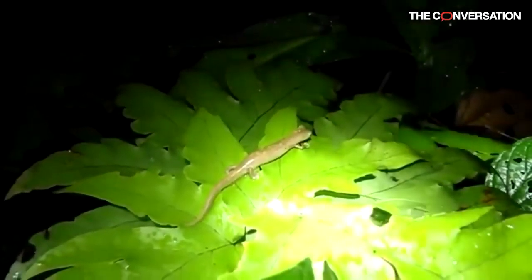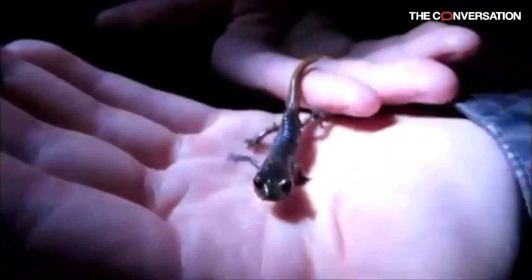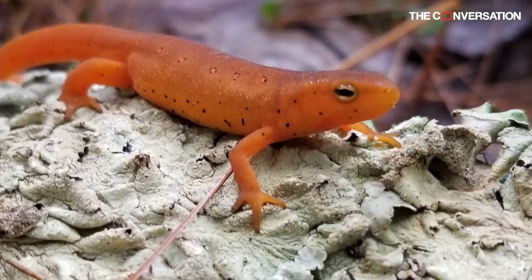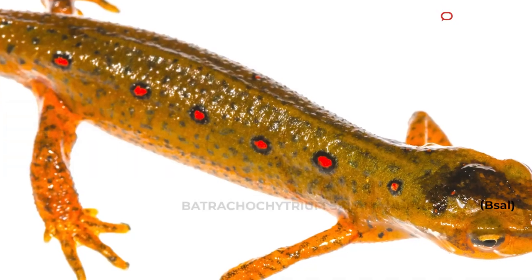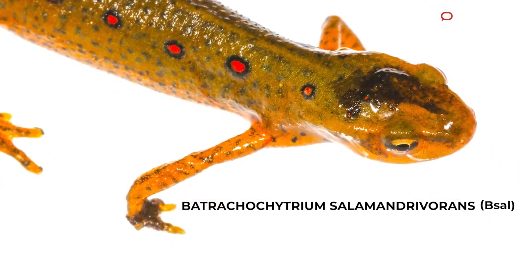It is a fungus that seems to prefer salamander skin. We don't know why, but we are finding that it can attack frog skin as well. Skin is probably the most important organ in an amphibian's body. It's so important because some salamanders don't even have lungs, and so the skin is a major source of respiration for them. So the name is salamandervorans, which literally means it eats the salamanders.